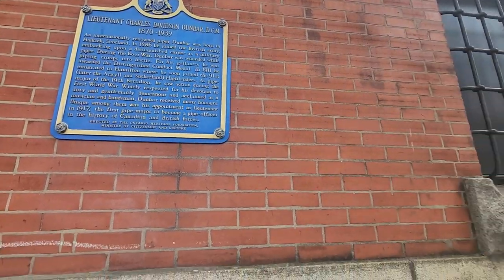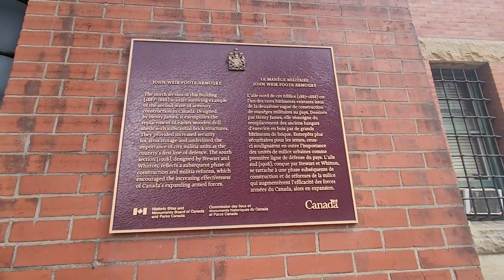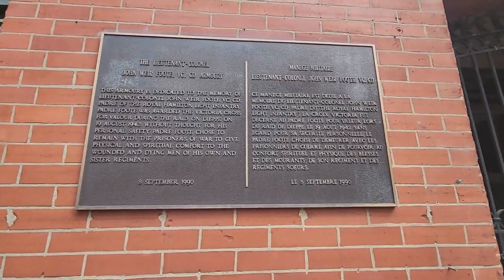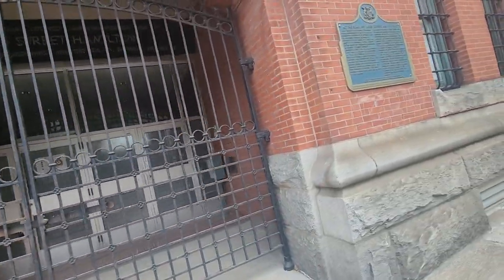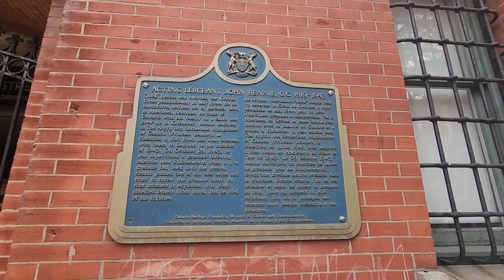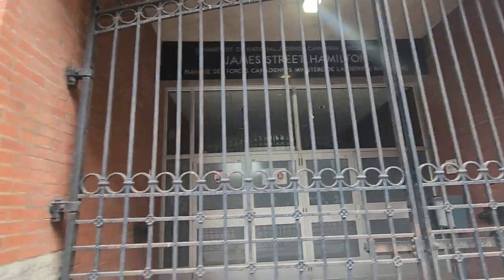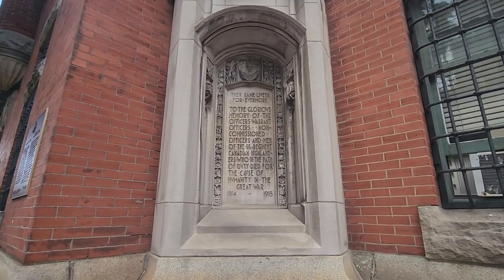In case you're curious. Nice. Okay, let's get some more historical cool stuff. Wild stuff. Their name liveth forevermore.